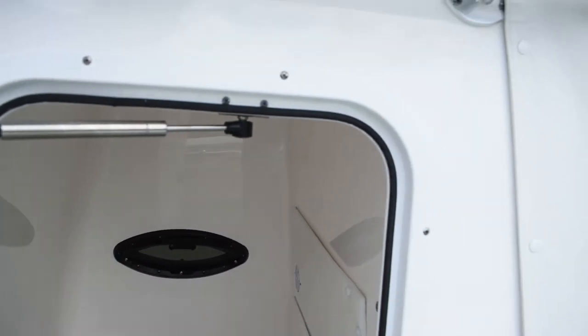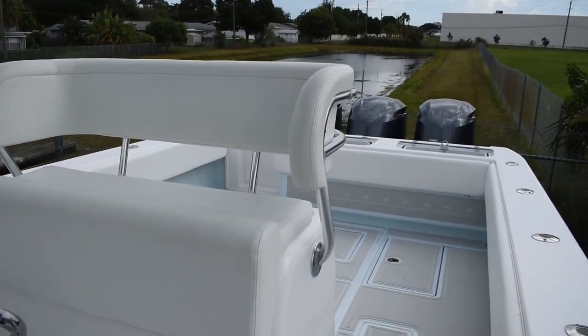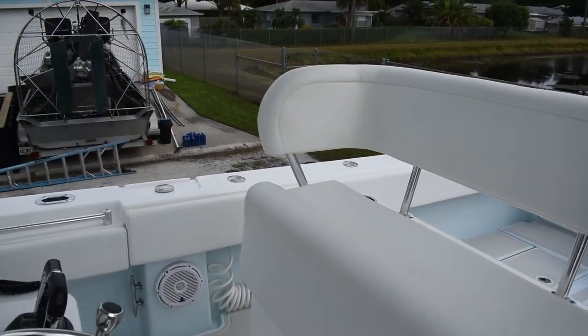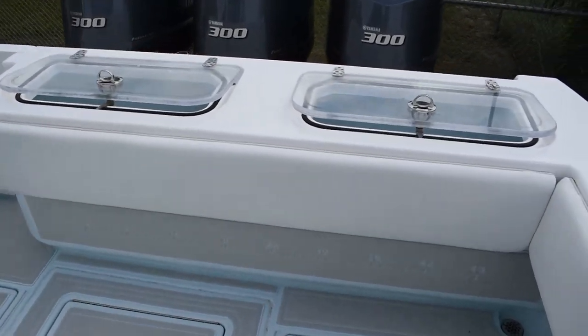Contender has always been well known for producing some of the best performing center console fishing boats on the water, and the 35 ST goes beyond those expectations. The innovative dual-step design provides dramatic performance increases not only in speed but also in fuel efficiency and handling. The 35's stepped hull, one-level deck, and massive fish and storage boxes make it stand out.